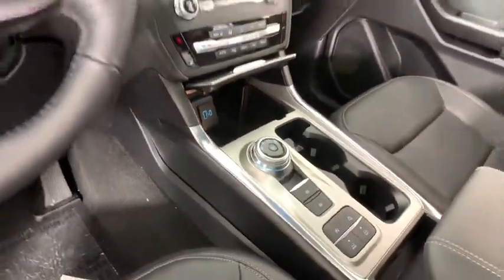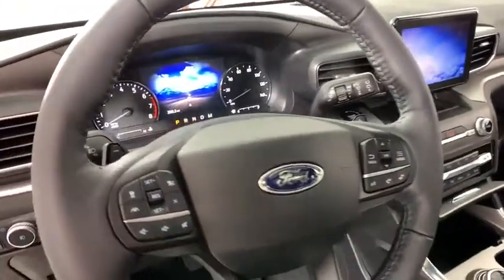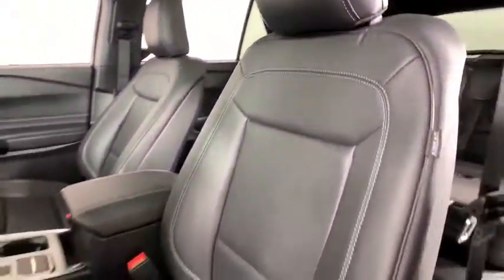AM-FM stereo radio, security system, electronic stability control, trip computer, power windows, heated steering wheel, compass, rear window defroster, remote keyless entry.